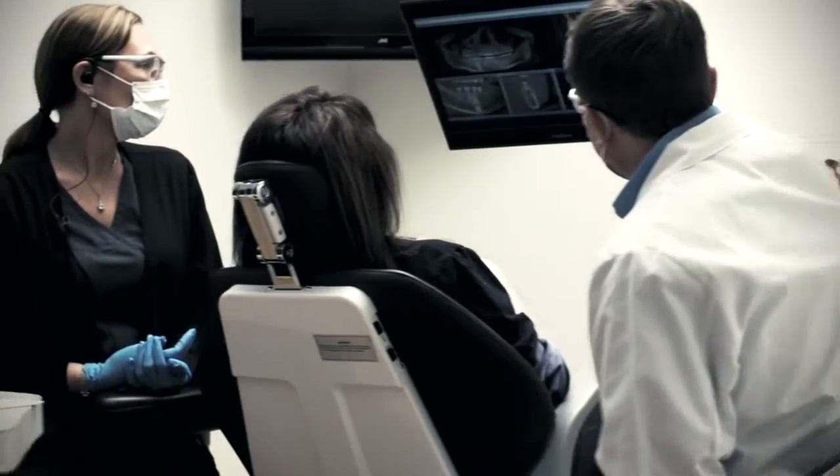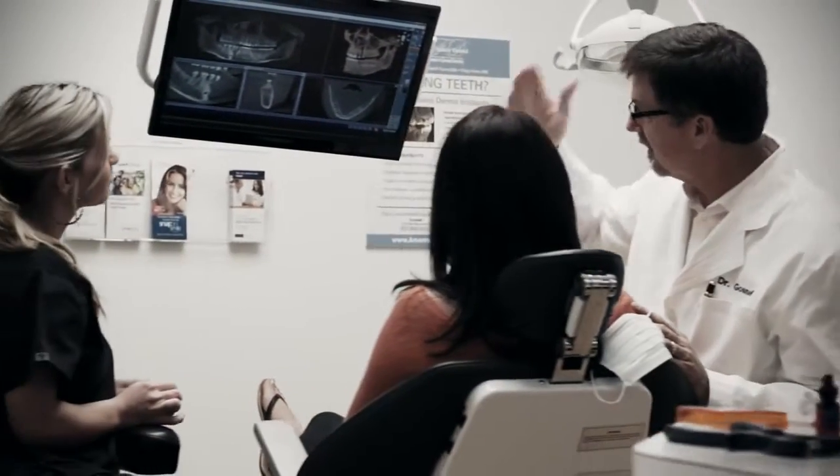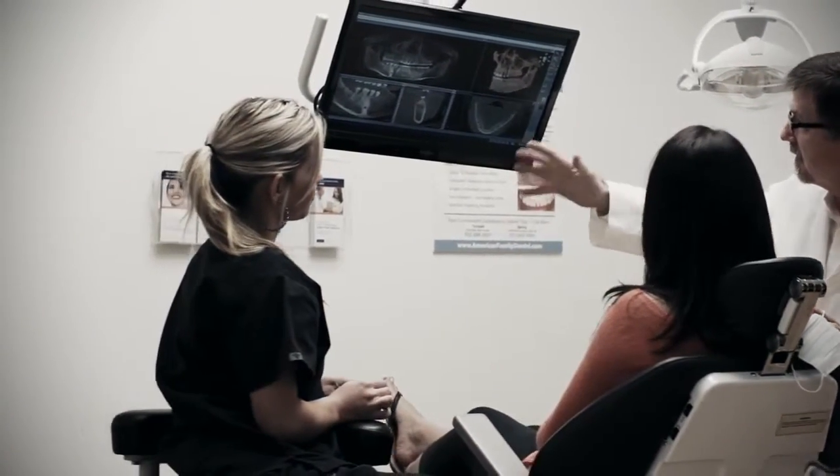A lot of patients don't like being referred out, so we try to accommodate that for our patients. We've invested in several pieces of technology that have really provided better care for our patients. Probably the most recent one is the 3D technology that we have, so now we're able to look at all the issues and needs of the patient from every angle.